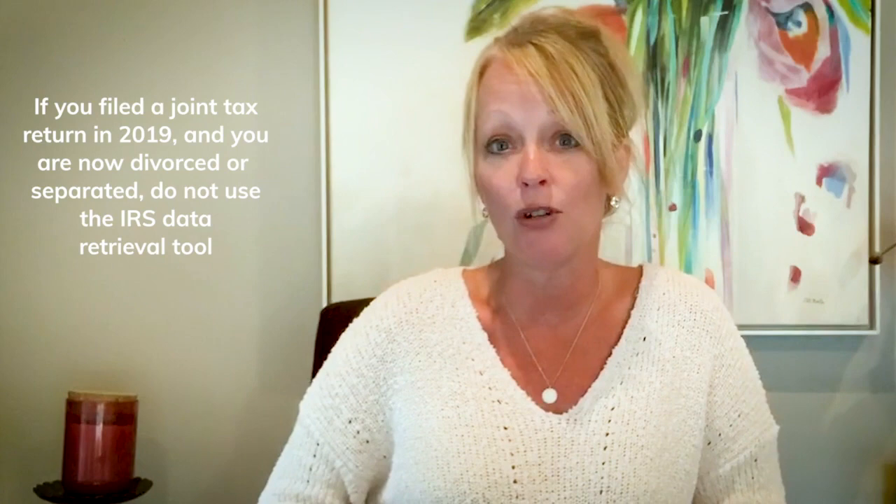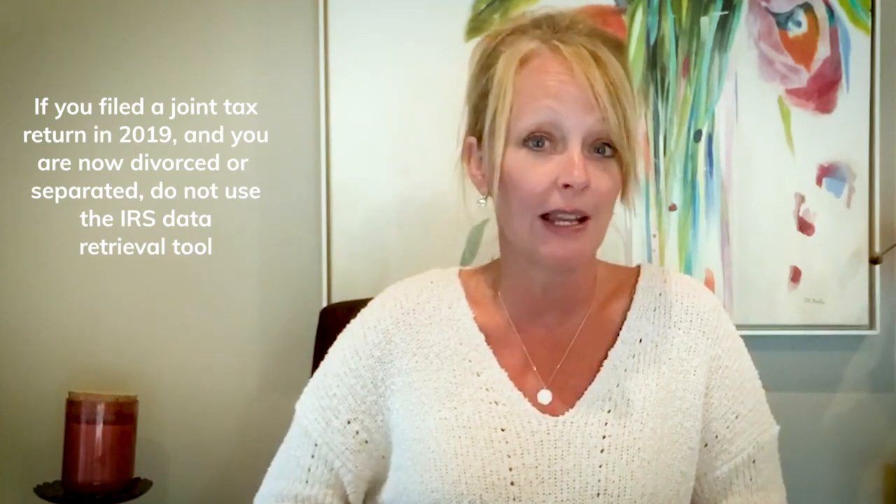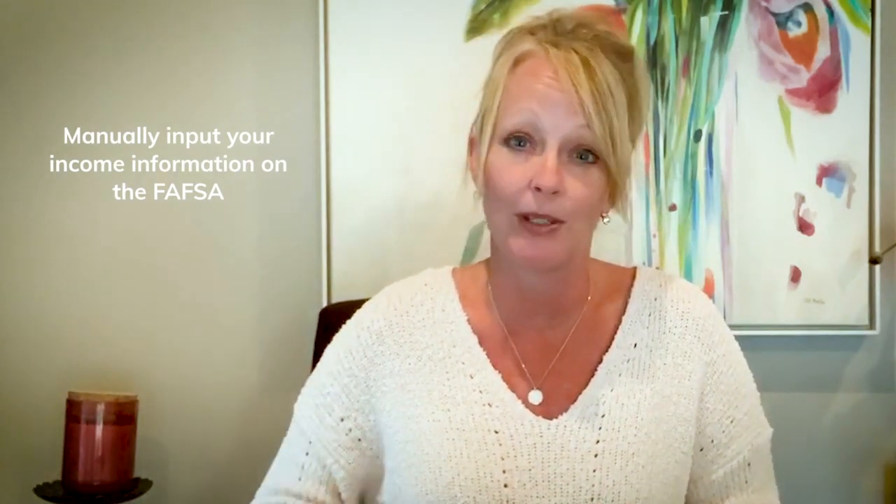If you filed a joint tax return for 2019 with your spouse and you're now divorced or separated, when you fill out the FAFSA electronically, make sure you do not use the IRS data retrieval tool. You will want to manually input your income information on the FAFSA so that only your income is counted.